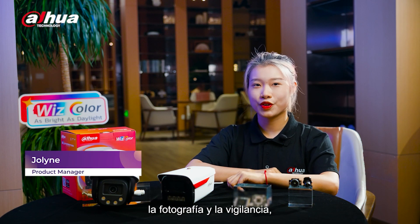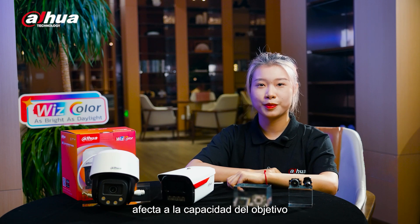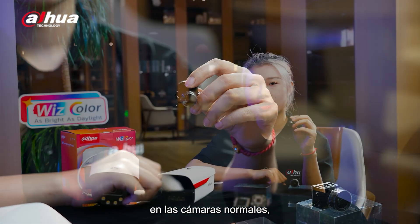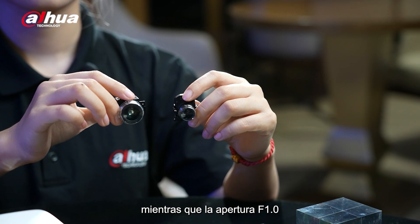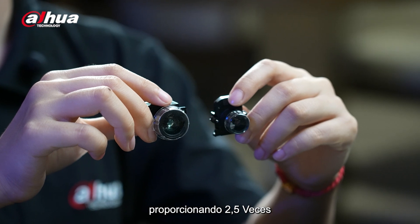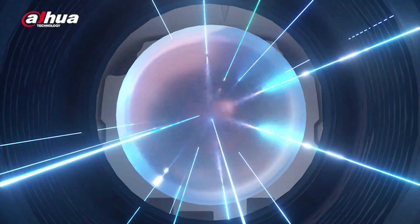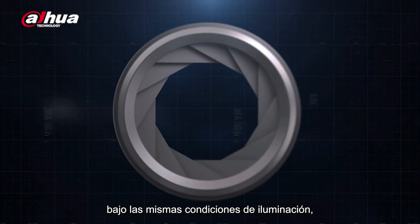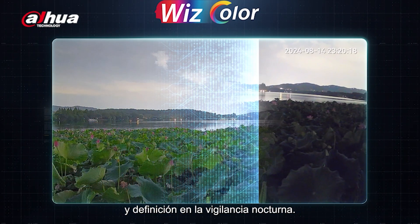In photography and surveillance, the size of the aperture directly affects the lens's ability to capture light in low-light conditions. The commonly used f1.6 aperture in regular cameras, compared to the f1.0 aperture used in WizColor cameras, provides 2.5 times more light intake. This larger light intake allows for capturing more light under the same lighting conditions, significantly improving image brightness and definition in nighttime monitoring.